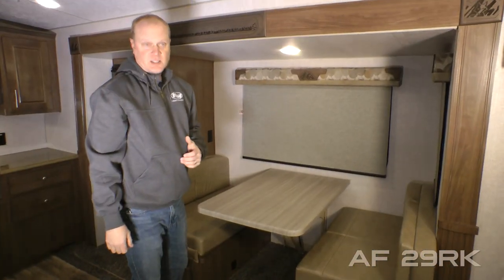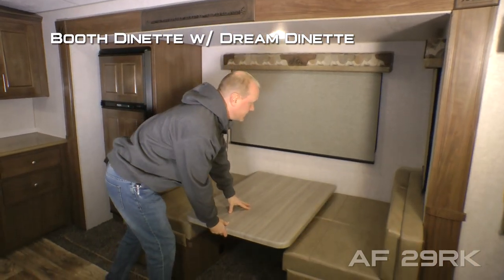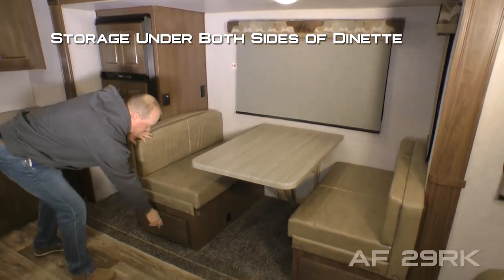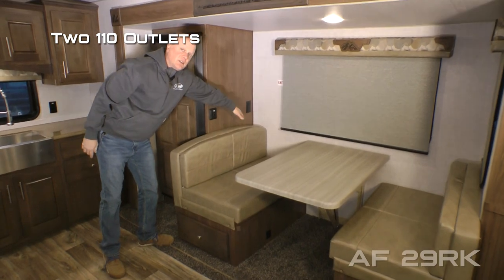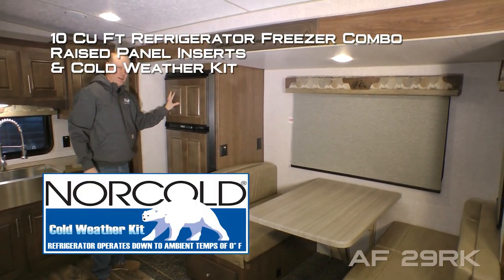Your dinette reefer slide consists of two large view windows, standard booth dinette with dream dinette function that makes turning your dining area into a sleeping area a snap, storage under either side, two additional 110 outlets, and a 10 cubic foot refrigerator freezer combo with raised panel inserts.